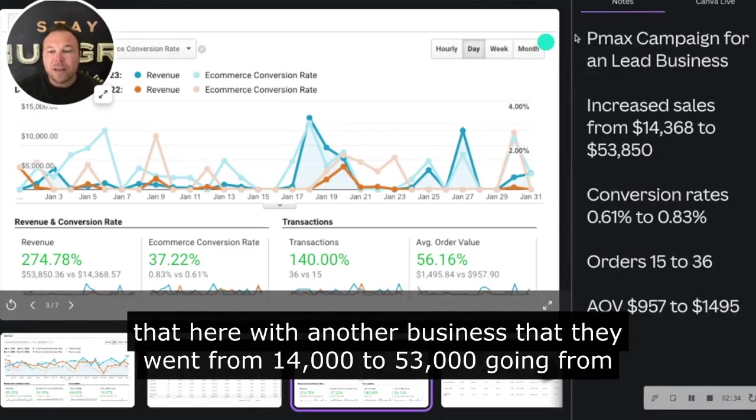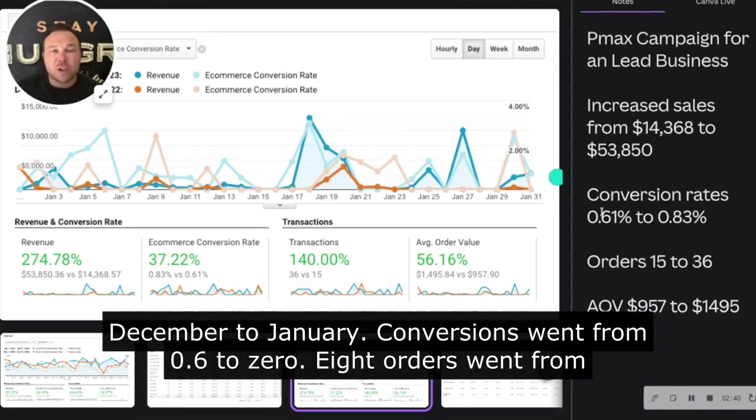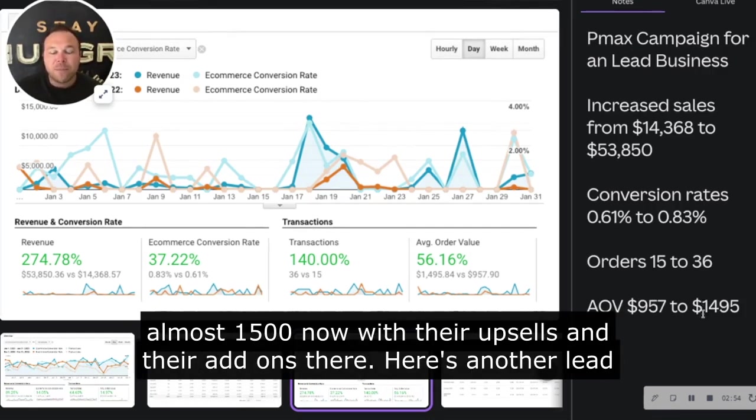We can see that with another business that went from $14,000 to $53,000 going from December to January. Conversions went from 0.6 to 0.8, orders went from 15 to 36 people bought. This is a lead-based business where the average order value was right around $9.57 — they're getting it for almost $1,500 now with their upsells and add-ons.